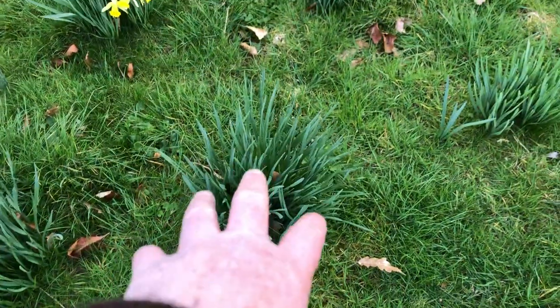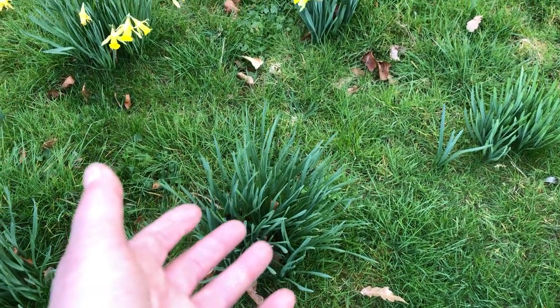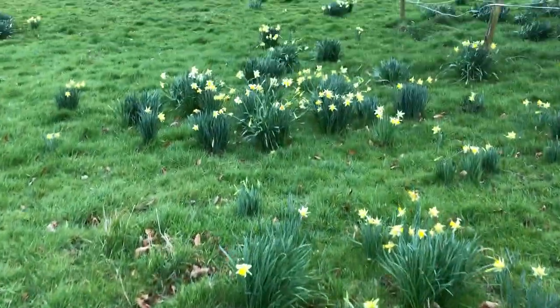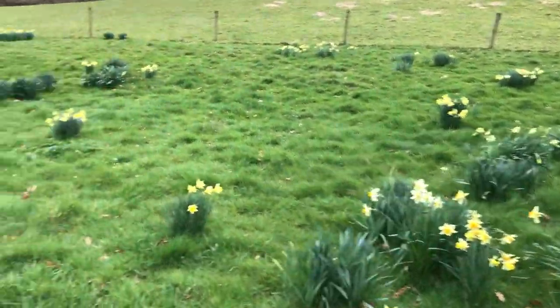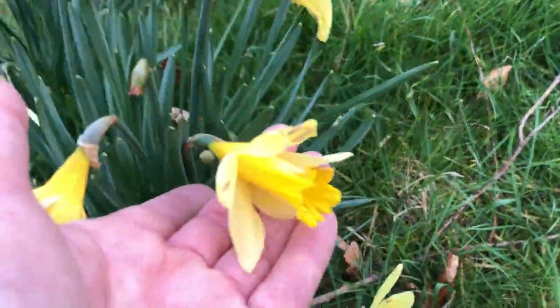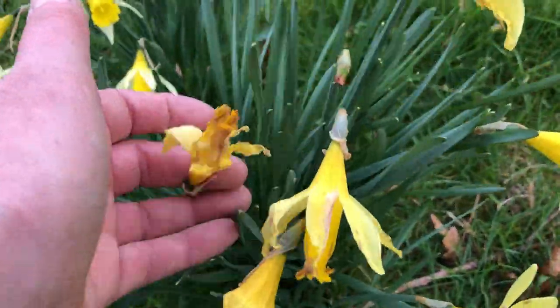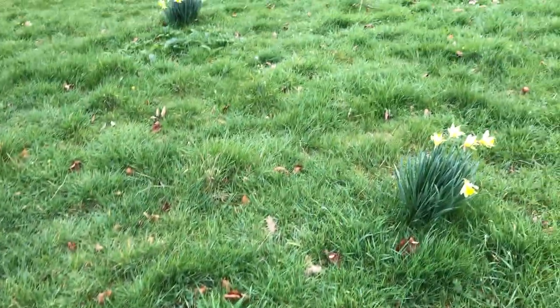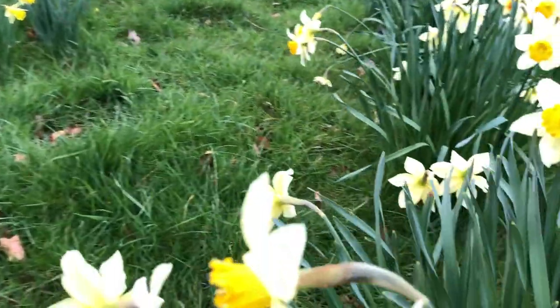There are some where nothing is coming up yet because they're a later daffodil — those will bloom later. So these are the earlier ones; the real earlies are the first ones to bloom, and you can already see they're fading and looking rather battered. The later daffodils are beginning to come out — here's another beautiful one.